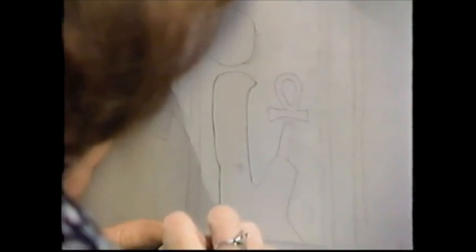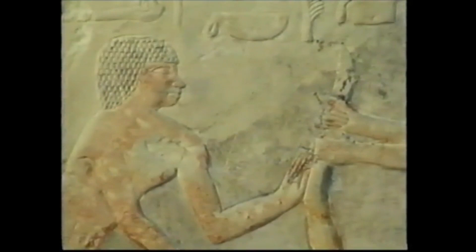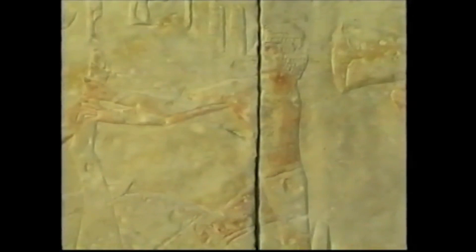Hieroglyphs record names, titles, dates, formal declarations, and ordinary remarks. Like the words in a cartoon strip, these hieroglyphs from the tomb chapel of the nobleman Kuypera tell us what the butcher says to his assistant. 'Hold the leg of the animal,' orders the butcher. 'I will do as you wish,' replies the assistant.